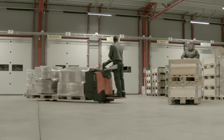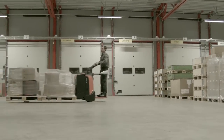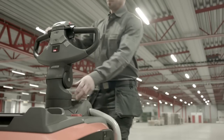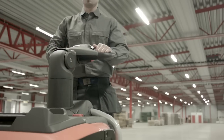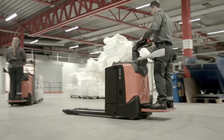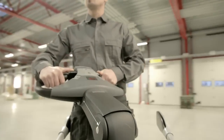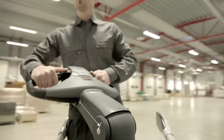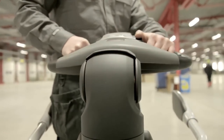All the features you would expect on a Levio can be found on the new LPE. For increased levels of comfort, an adjustable height of the steering arm satisfies any personal preferences. To further customize the truck, several steering options are offered. Manual steering uses a longer control arm to ensure superb ergonomic operation, while fully powered steering provides even greater comfort for the operator.